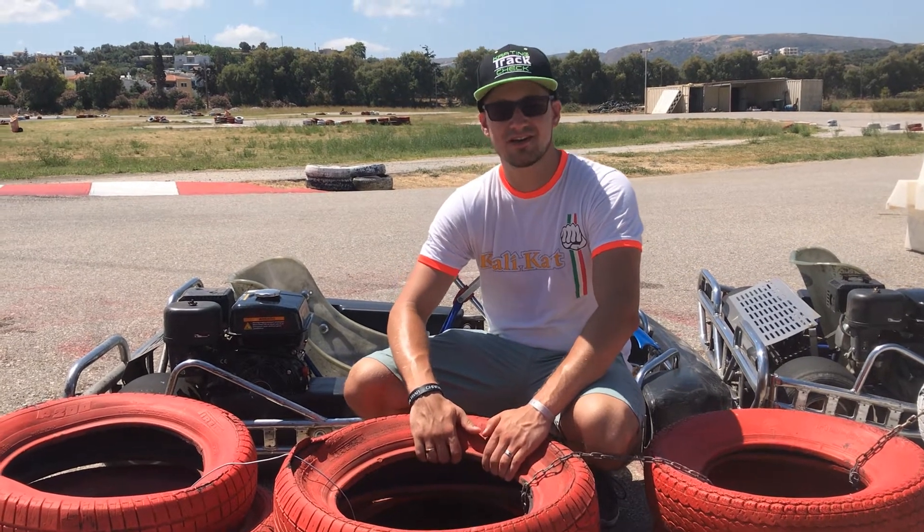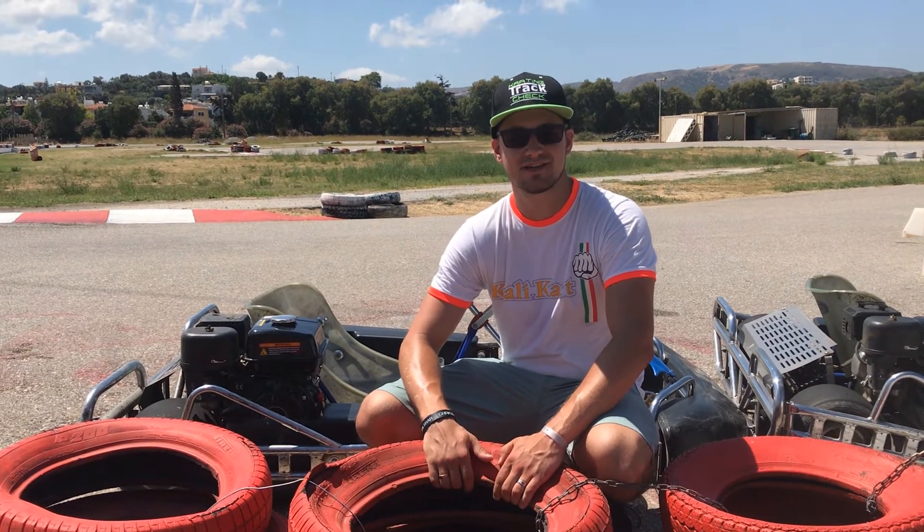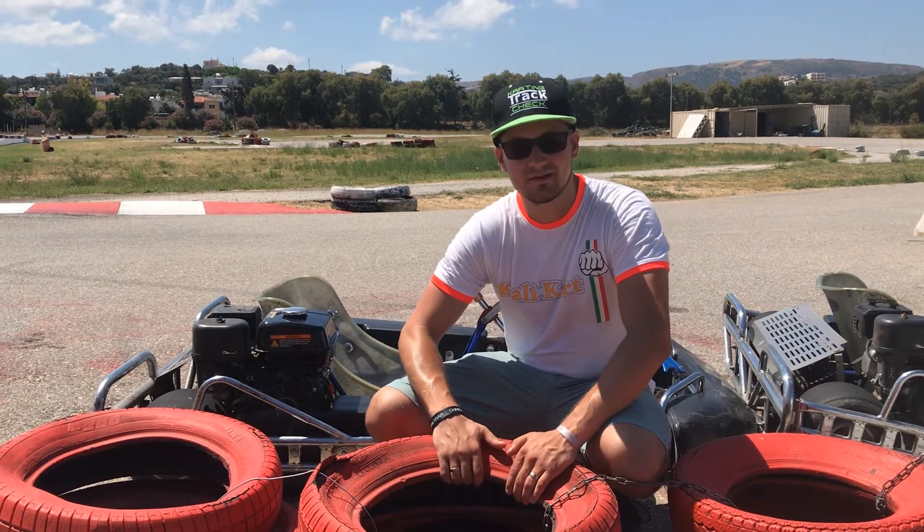Hello friends, welcome to Karting Track Track, today international. We are in Greece, exactly in Crete. We are here with our friends from Rathindon Kart.